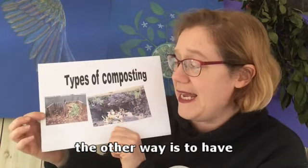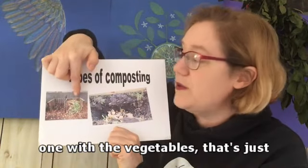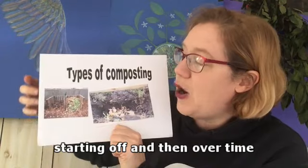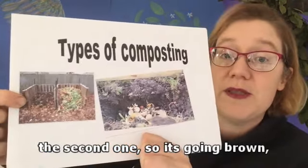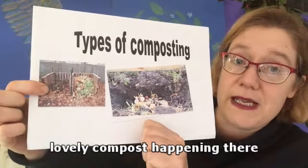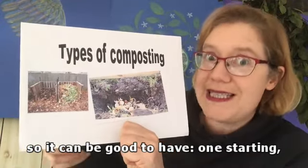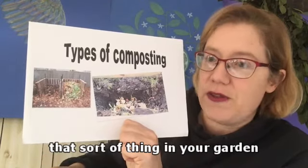Another way is to have two going. The first one with the vegetables is just starting off, and over time it's breaking down and you're getting the second one - it's going brown and breaking down. You've got some lovely compost happening there. So it can be good to have one starting, one processing and one finishing in your garden.